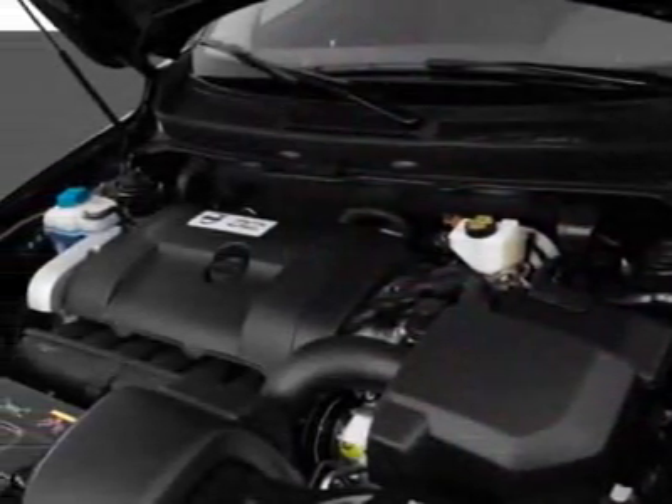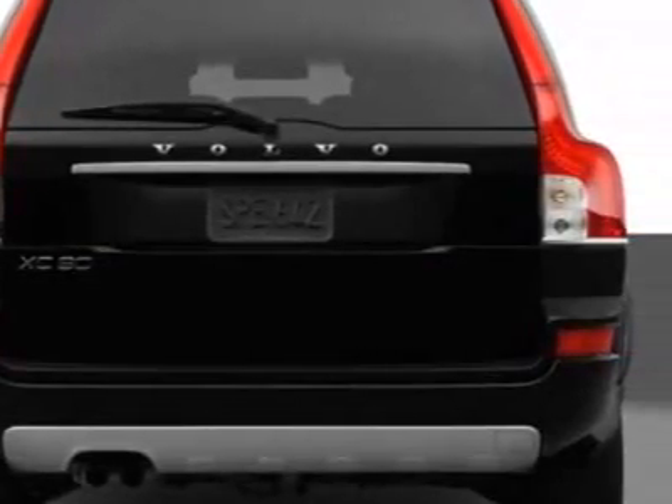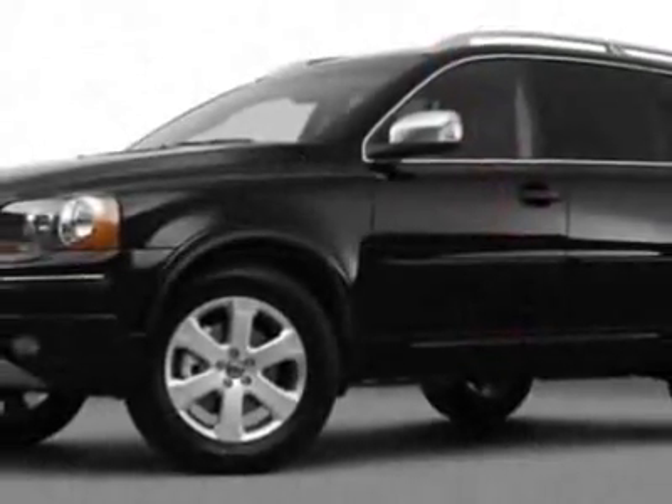This XC90 boasts a 3.2-liter engine and has a 6-speed automatic transmission. Additional options for this vehicle include power passenger seat, climate control, passenger airbag, and heated mirrors.